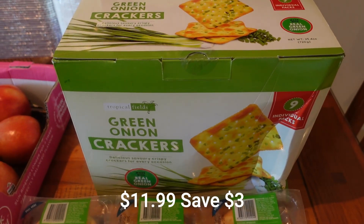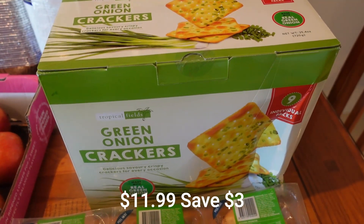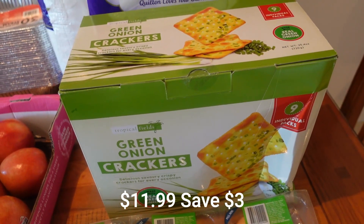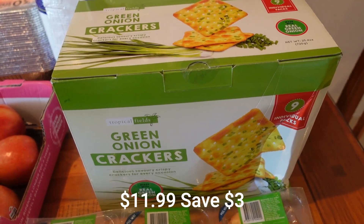Did I tell you about the green onion crackers on special? If you haven't tried these, they are amazing — the best value, just totally great value. When I do the lamb I'll open these up and show you exactly what you get and how yummy they are.